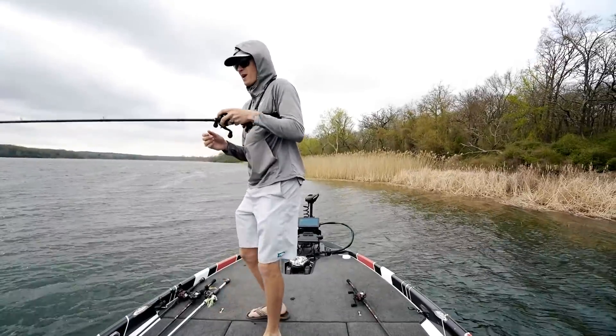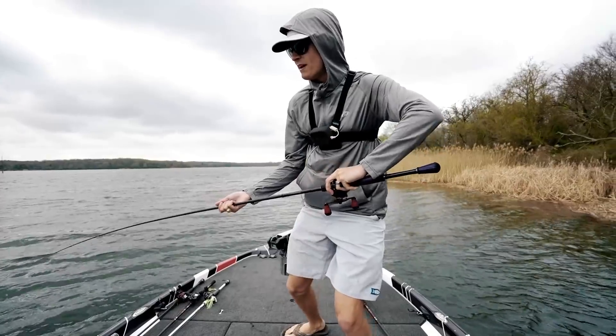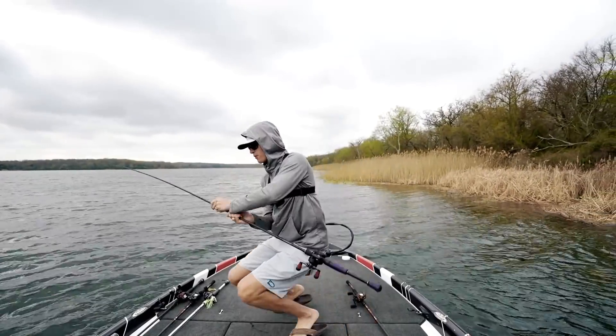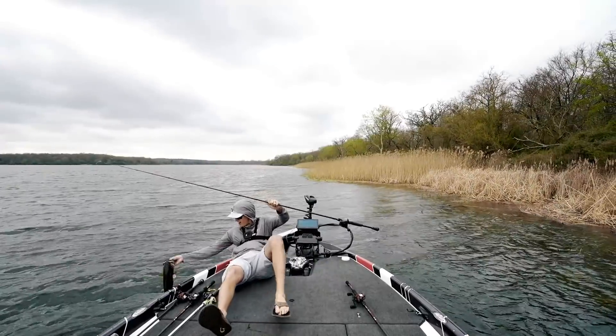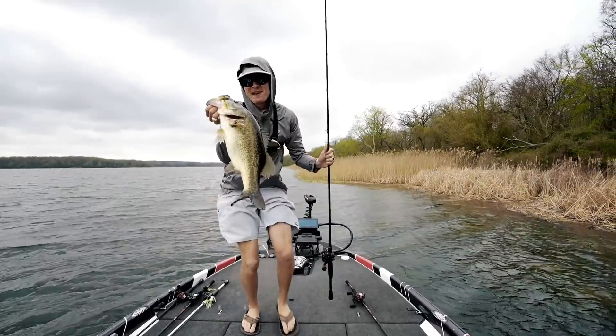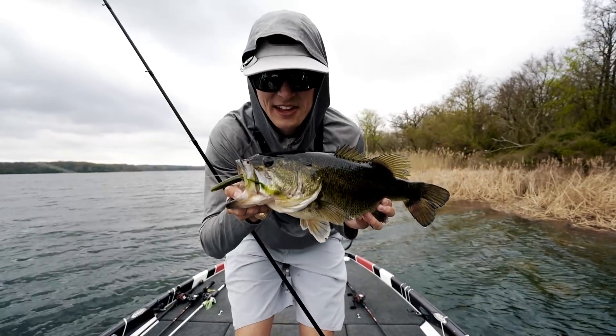How's it going everybody, and welcome back to the channel! In today's video we're going to teach you guys how to catch bed fish that you can't actually see, by flipping to what's called the white spots — to catch big old springtime bass just like this one.